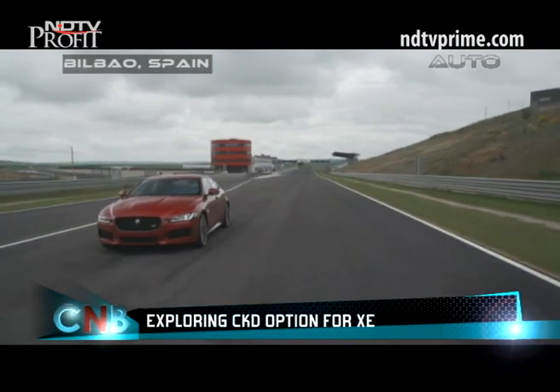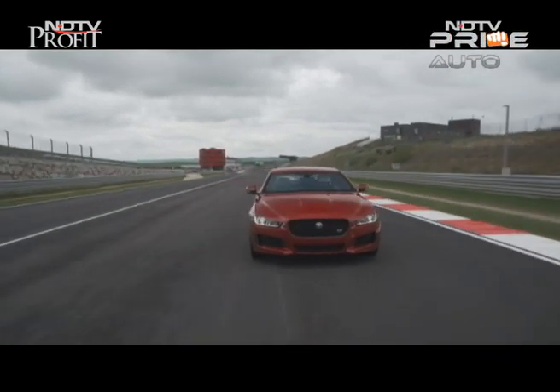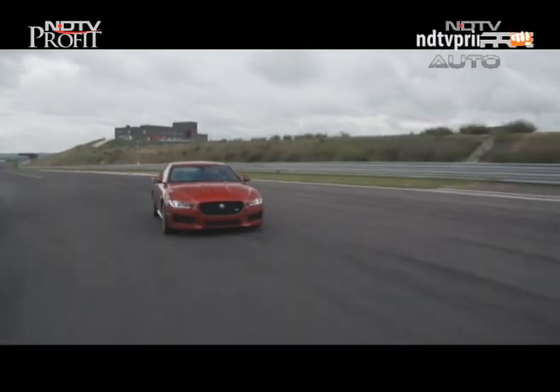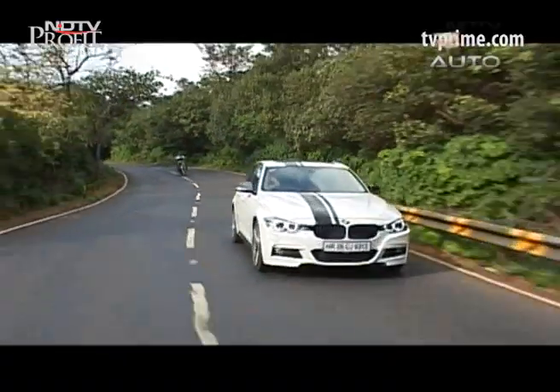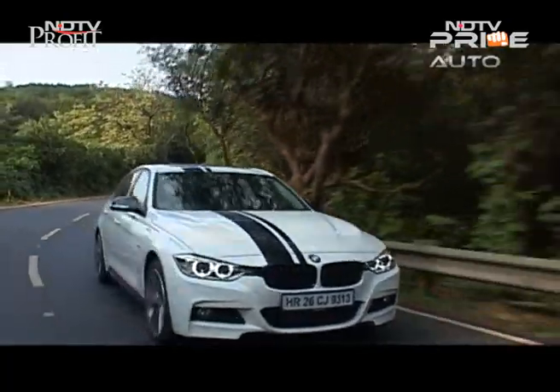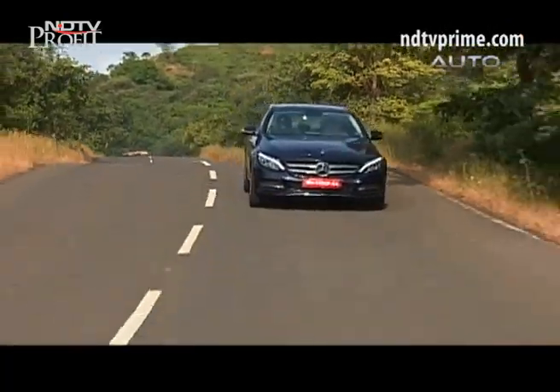Jaguar is exploring the option of introducing the XE as a CKD rather than a CBU to give it more flexibility in pricing, especially for diesel variants. The BMW 3 Series is currently priced between 36 and 45 lakh rupees, while the Mercedes C-Class goes for 40 to 43 lakh rupees ex-showroom Delhi.